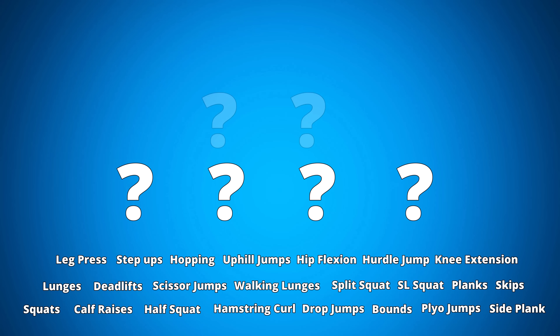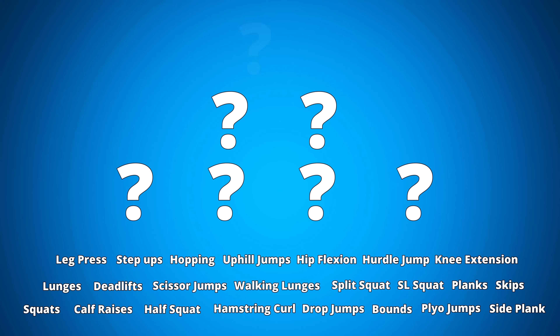But even if four exercises is too much, I went even further and listed the best two exercises, and then, for when moments are really tough, just one exercise you can do to run faster.